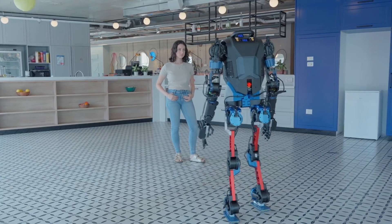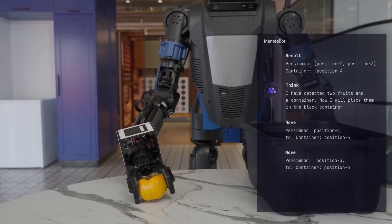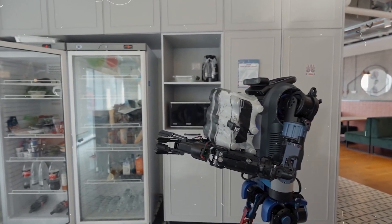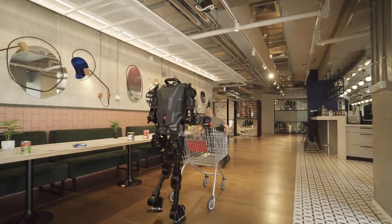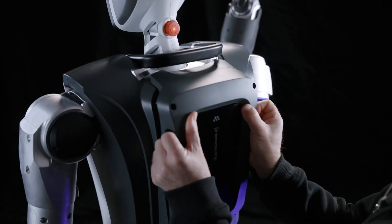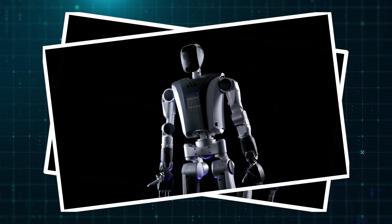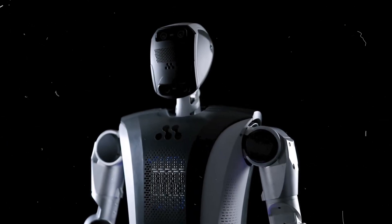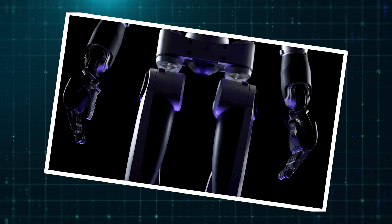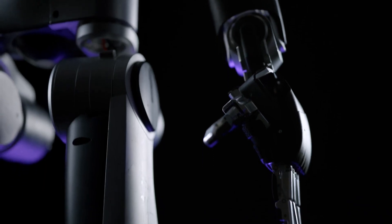Humanoid robots have come a long way, but many still feel more like experimental machines than practical solutions. Mente Robotics, an Israeli company at the forefront of AI-driven robotics, is working to change that. Founded in 2022, the company is focused on creating robots that don't just move, but truly function in real-world environments. Their latest innovation, Mentebot version 3.0, stands 175 centimeters tall and represents a significant leap forward. Mente Robotics plans to begin mass production in the first quarter of 2025.